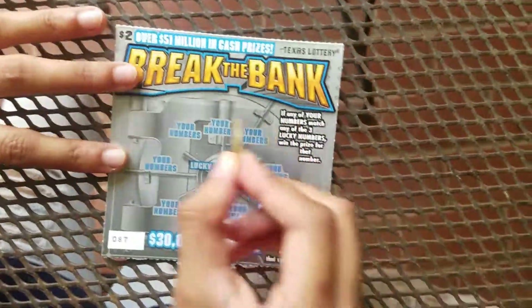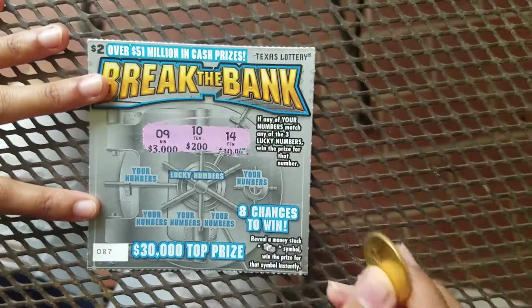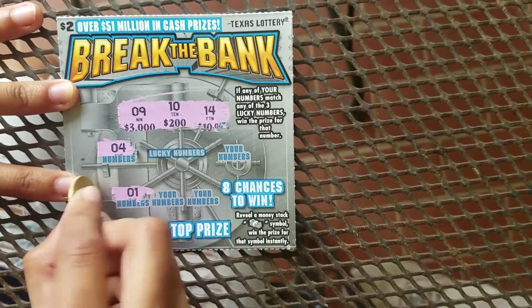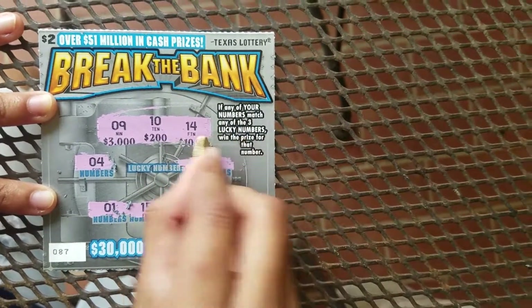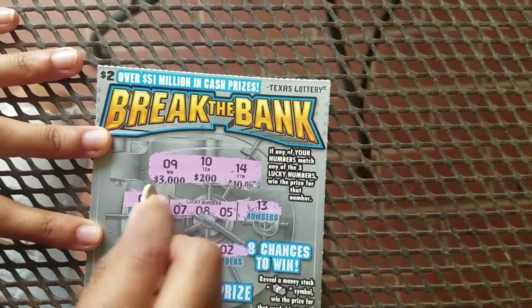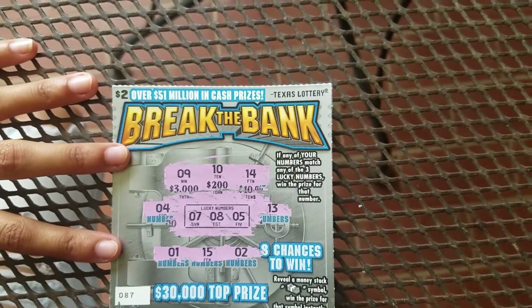Alright guys, today we're gonna scratch Break the Bank. Let me scratch our numbers — 9, 10, and 14. So let's see what our numbers are: 4, 1, 15, 2, and 13. Those are the ones you have to match — 7, 8, and 5. No winner, no winner.